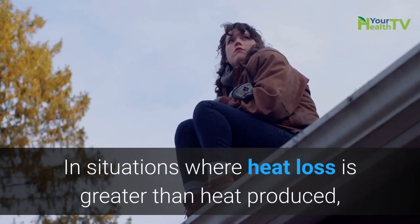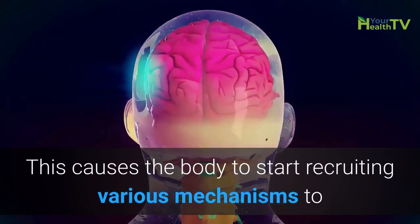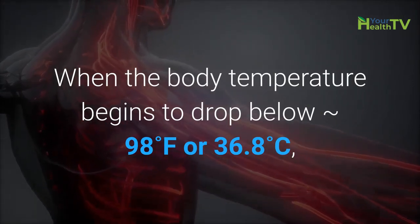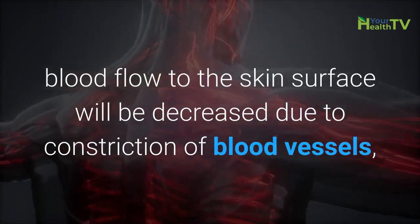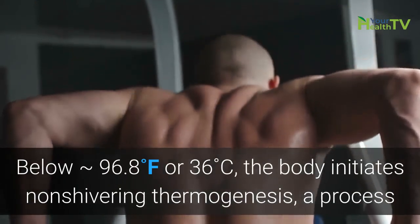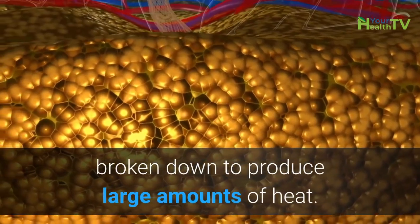In situations where heat loss is greater than heat produced, thermoreceptors in the central nervous system will be stimulated to induce higher levels of thermogenesis, causing the body to recruit various mechanisms to increase body temperature back to the optimal range. When body temperature begins to drop below 98 degrees Fahrenheit, or 36.8 degrees Celsius, blood flow to the skin surface decreases due to constriction of blood vessels — a process called vasoconstriction — which minimizes heat loss from the warm blood in the body's core. Below 96.8°F, or 36 degrees Celsius, the body initiates non-shivering thermogenesis, a process where fat in the brown adipose tissue is rapidly broken down to produce large amounts of heat.